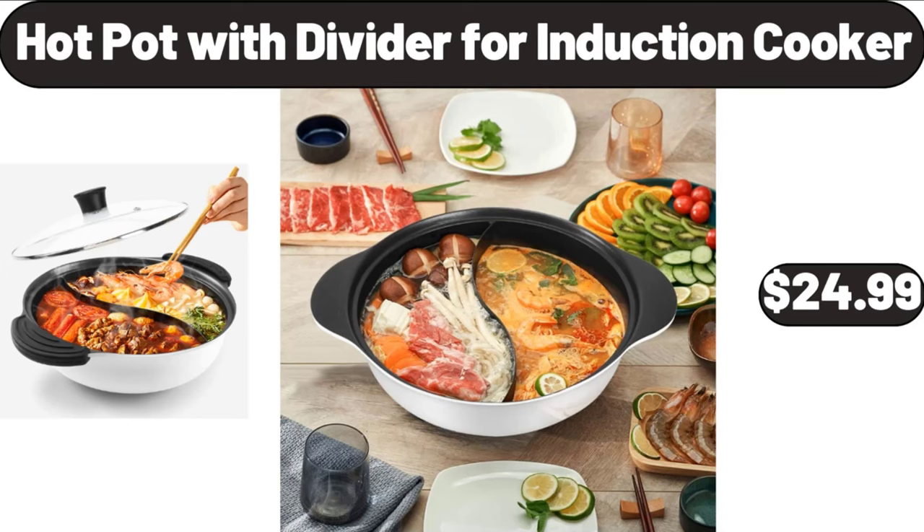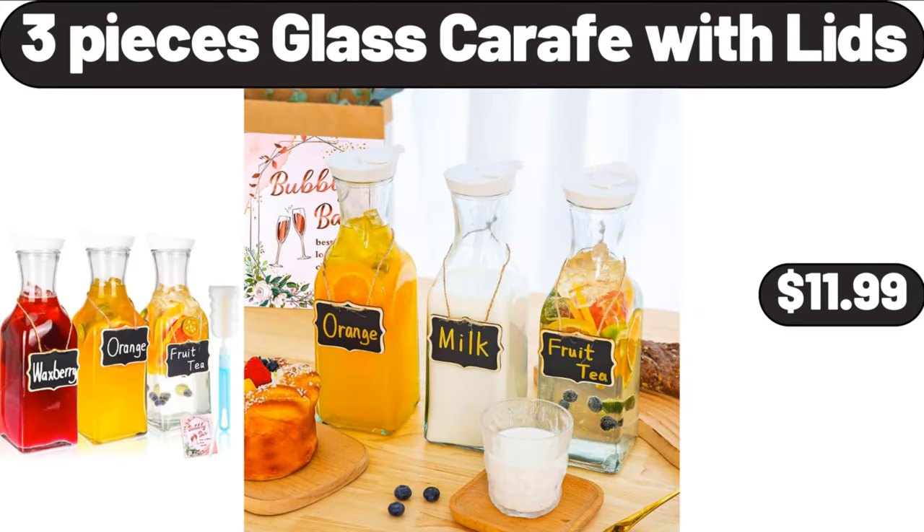Hot Pot with Divider for Induction Cooker, $24.99. 3 Piece Glass Carafe with Lids, $11.99.